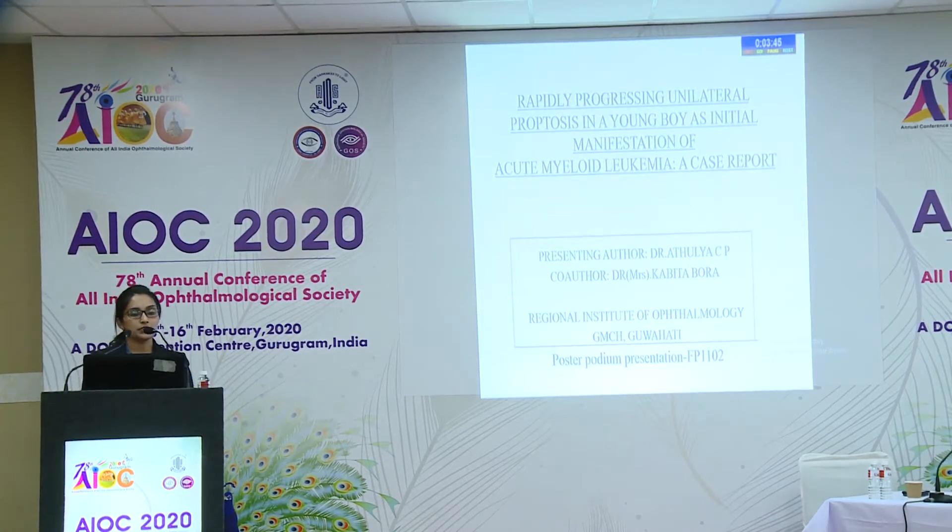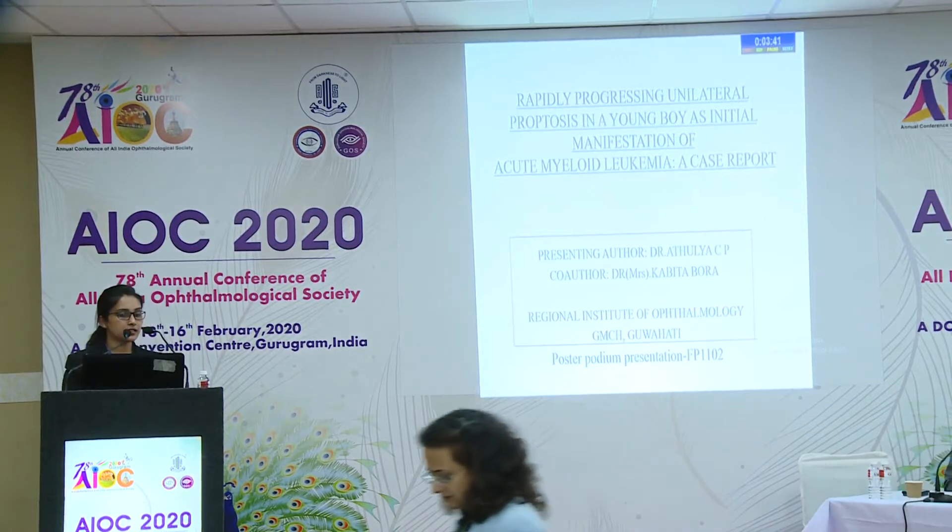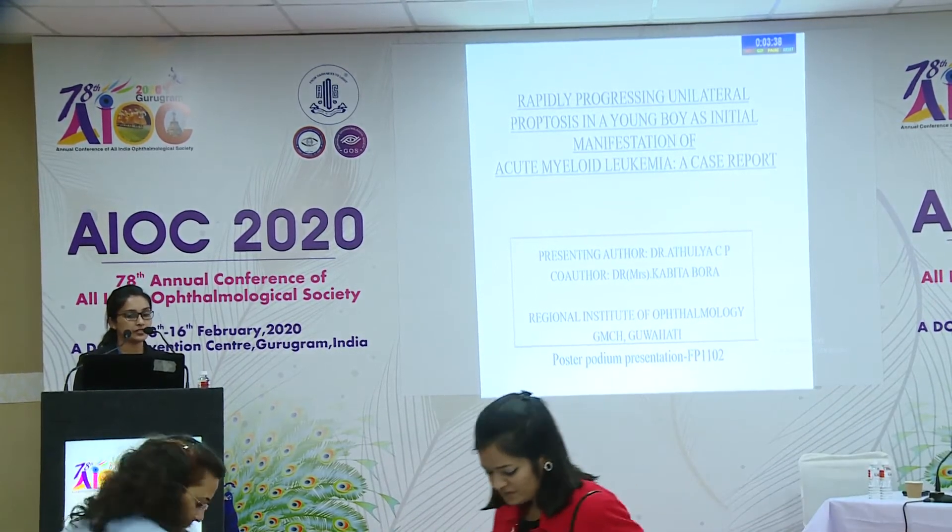Good afternoon all, I'm Dr. Athulya. I'll be presenting a case report on rapidly progressing unilateral proptosis in a young boy as an initial manifestation of acute myeloid leukemia.